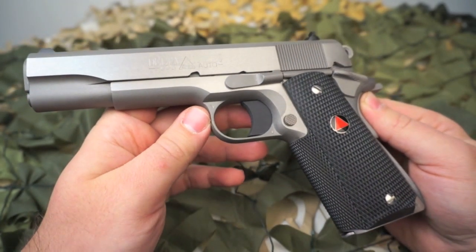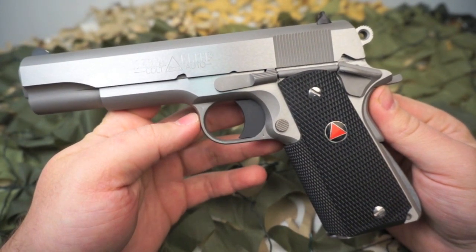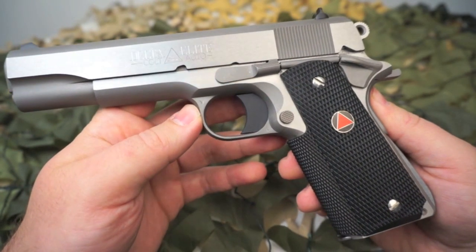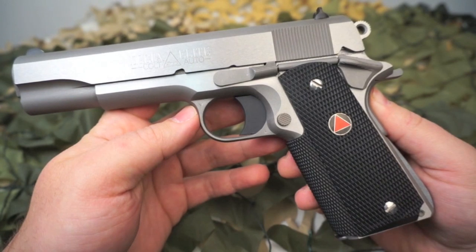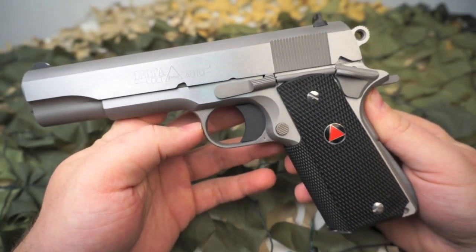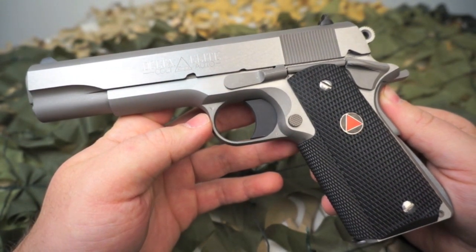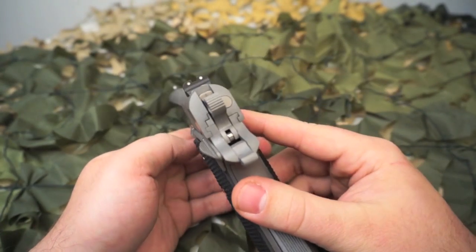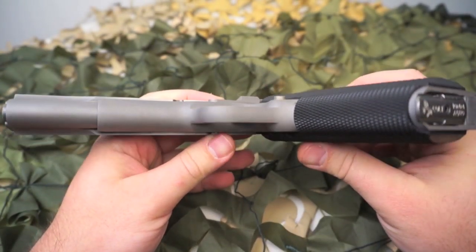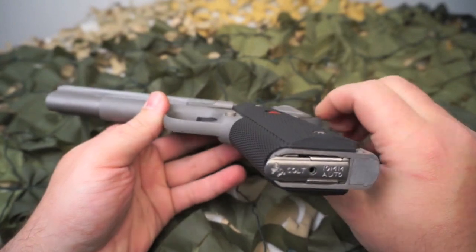The interesting thing with the 10 millimeter round is it was basically the parent cartridge to the 40 Smith and Wesson. In the mid-80s — 1986 — the FBI got into a shootout, and afterwards they decided they wanted to move from revolvers to a semi-automatic. They were going to test 9mm versus 45, but a gentleman working for the FBI had a 10 millimeter Delta Elite old model in his personal collection, so he decided to include it in the FBI testing. They tested 9mm, 10mm, and 45, and were impressed with the ballistics of the 10 millimeter, so they decided to roll with it.